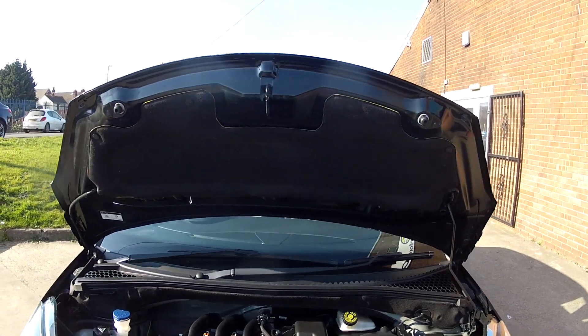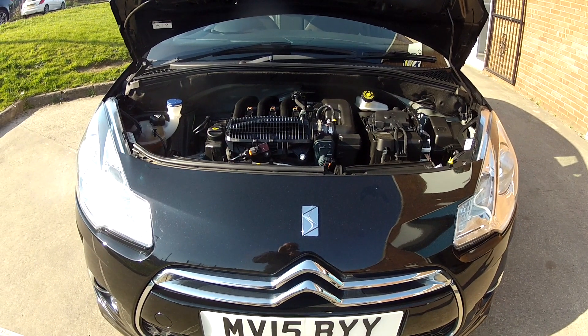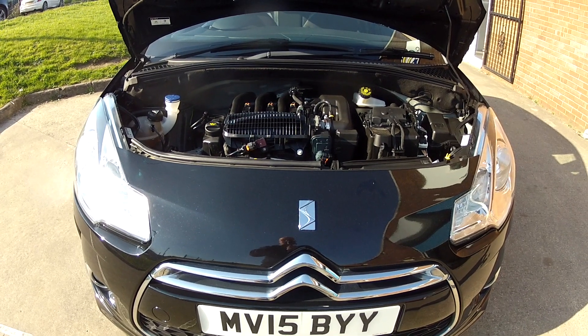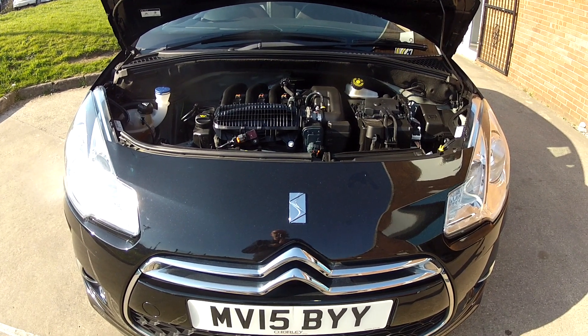In fact the only thing this car needs is a test drive, and hopefully we'll see you very soon in order to do that. If you would like extra details on this car including mileage and price, click on the link in the description below. And if you haven't done so already, consider subscribing to our YouTube channel — that way you can keep up to speed with all the latest stock we've got coming in.